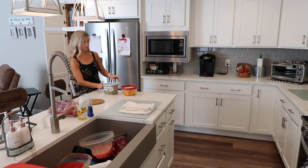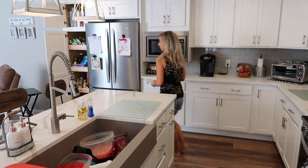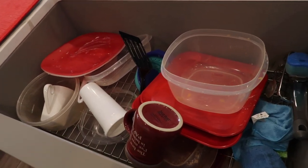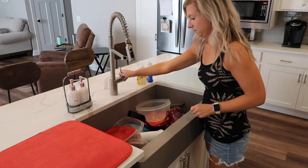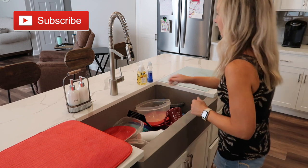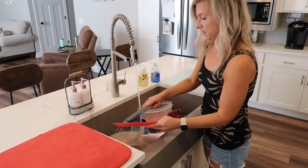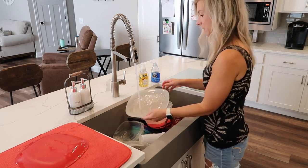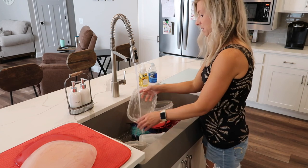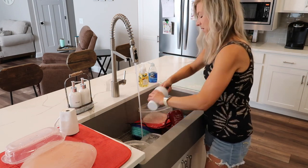Hey friends, so today we're going to be doing some kitchen organization. You're probably a little confused on where I'm at — this is obviously not my home, it is my parents' home. I've filmed a couple of cleaning videos in their home in the past couple of months, but my parents moved into this house in March and they requested that I come in and help organize. I'm starting out in the kitchen, and this is going to be a two-part series.